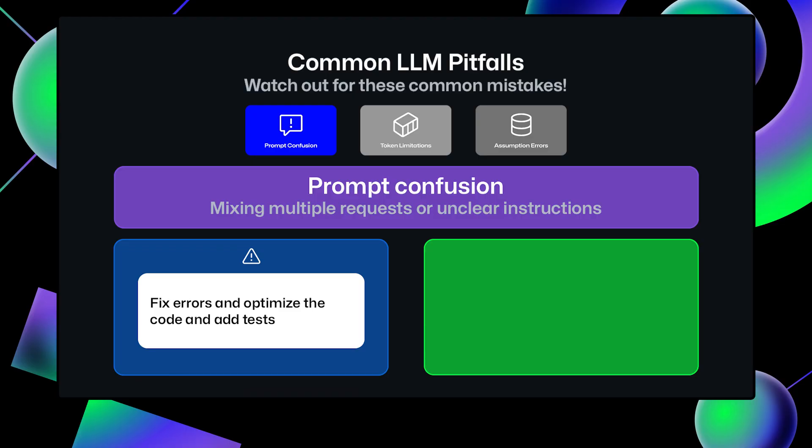As you're working with GitHub Copilot and other LLM tools, you may run into times where you're not getting the output you hoped for. The problem isn't always because you're not specific enough. One thing you might encounter is prompt confusion — sometimes we mix multiple requests or aren't clear enough, which can lead to confusing outputs. For example, you might say 'fix the errors in this code and optimize it.' Is the AI supposed to fix the errors or optimize it first, and what should it optimize for — speed, memory, or readability?